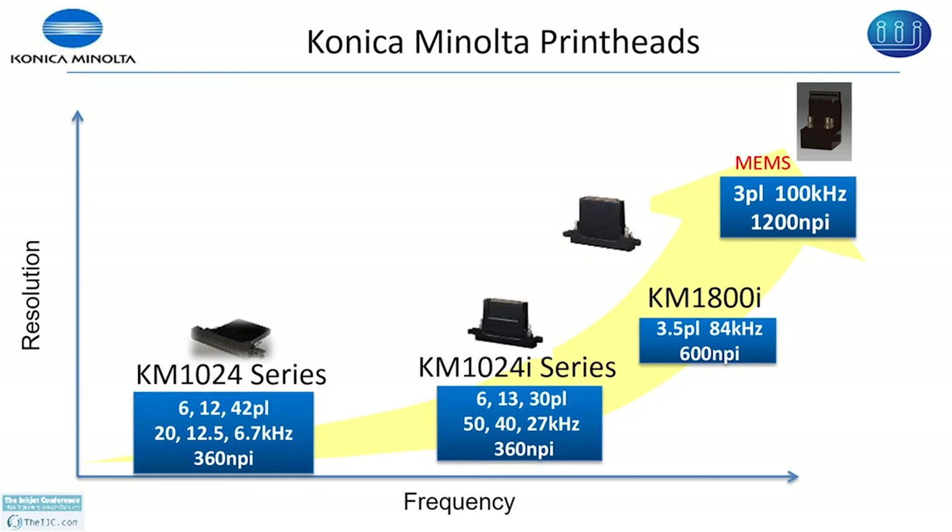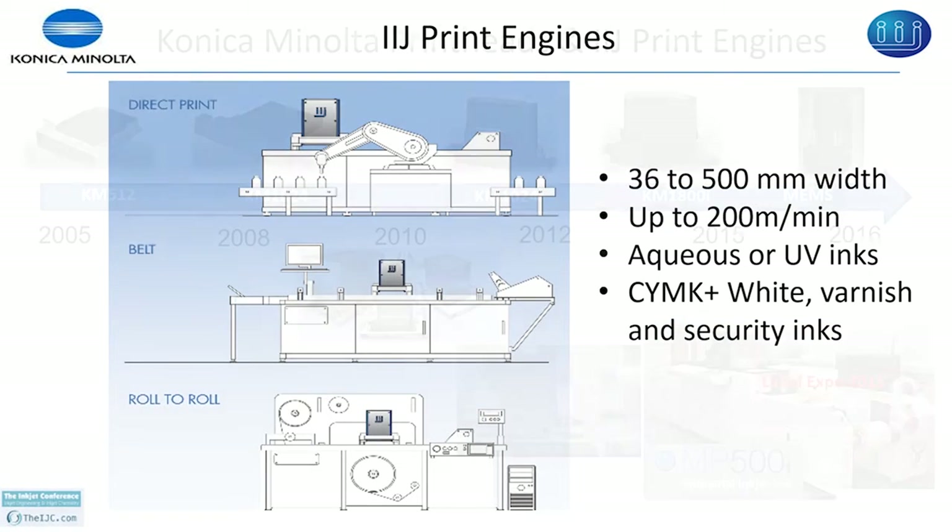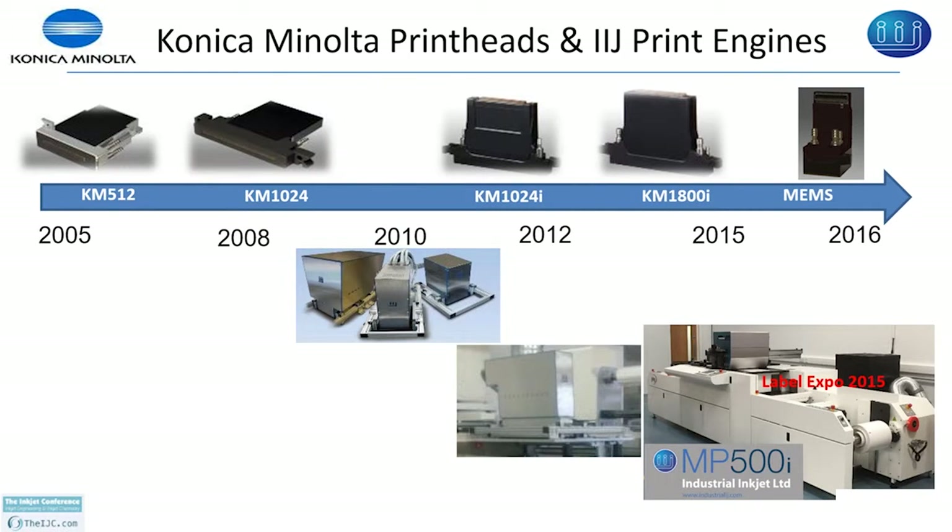IAJ has manufactured around 150 print engines, and 80 percent of them are in production based on the 1024i series print heads. The KM1800i monoprint high resolution print engine was at Label Expo last week. The KM1800i monoprint can print fine font sizes from 2 to 2.5 points and is very good for printing barcodes.